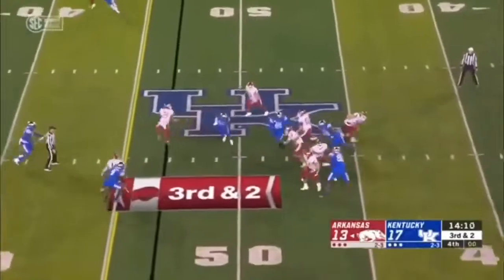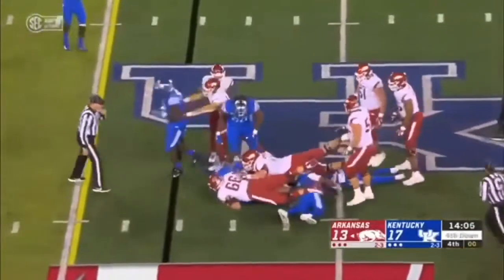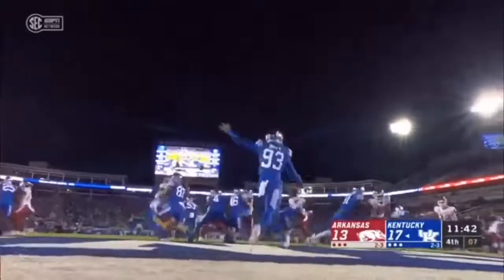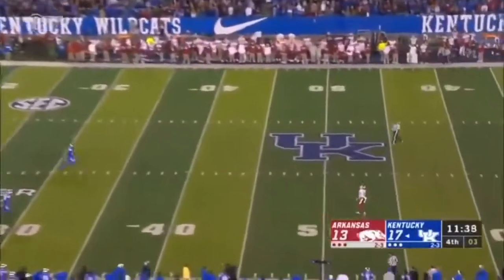Hicks steps up, can't escape — Kentucky gets to him. It's Quinn Bohana with a sack and a loss of three, invaluable for Arkansas. Max Duffy into a full moon — that's a beauty.